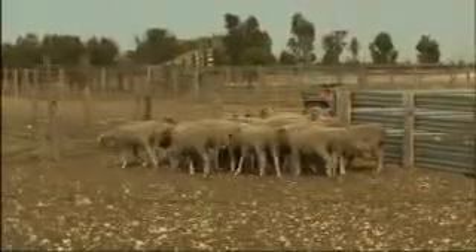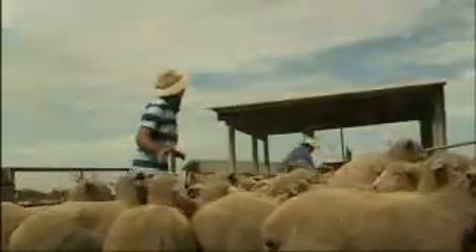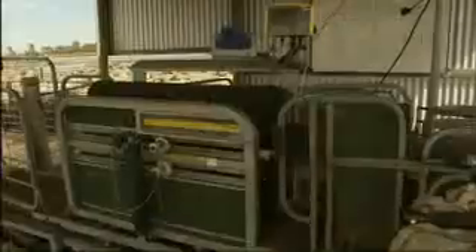Wayne's feedlot manager James Fowler has worked out a program that suits them, starting with a 3-in-1 Vitamin B12 injection and worm drench at induction weigh in. They start off generally at about 38 kilos, and any lambs at 38 to 40 kilos will go into groups of no more than 300 each. They start them off trail feeding, increasing daily the amount of grain that they get.